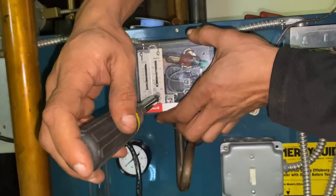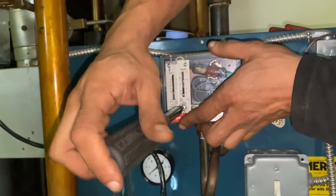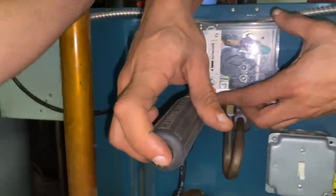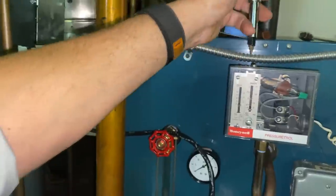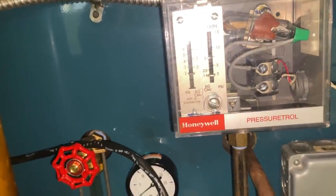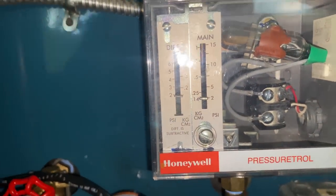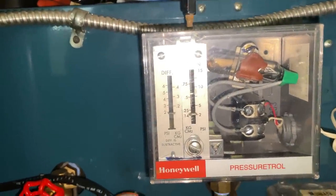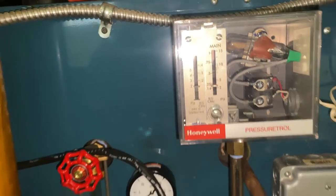The pressure troll is reconnected. I'm going to make some adjustments — raise the cut-in because it's currently in territory that's not registerable. I'll bring it to 2 psi and keep the differential at 2, then raise it up slightly because it's subtractive.